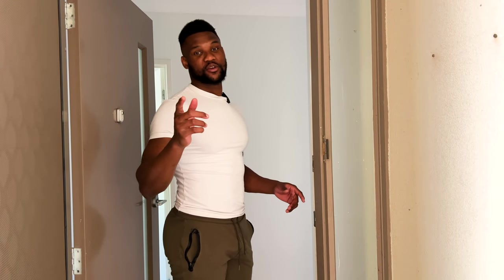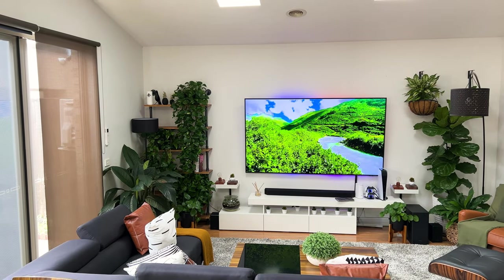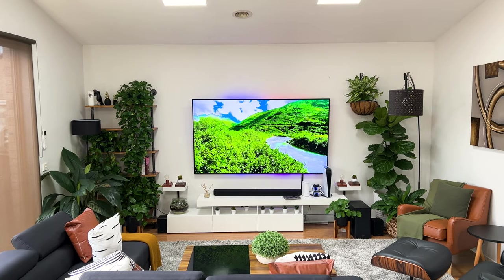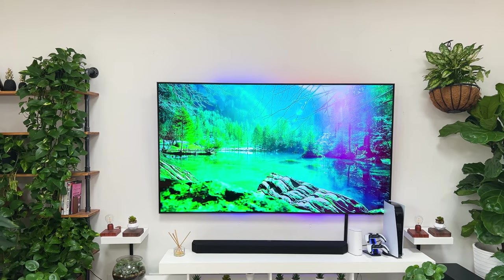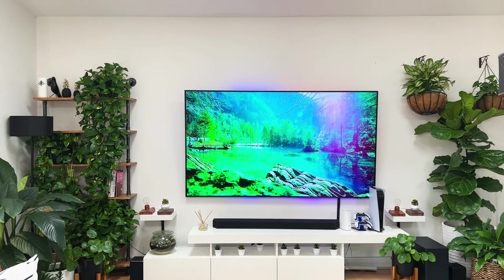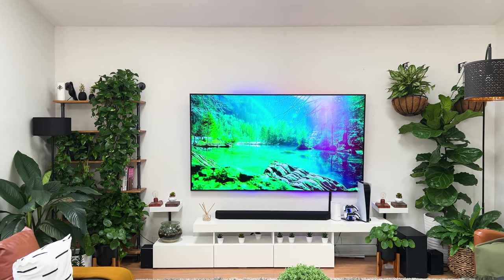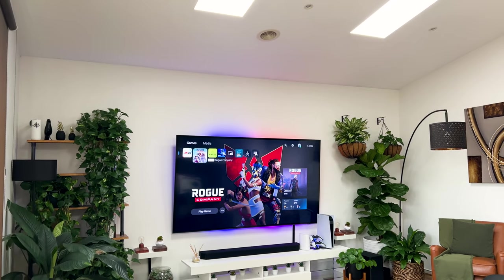Welcome to my 2022 house tour! It's been a little over a year since I moved into this house, and after so many requests from you guys, I'm going to give you a tour. So grab some popcorn, a drink, then buckle up and let's go for the ride — starting with the room I spend most of my time in: the living room.